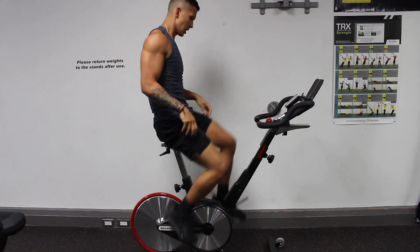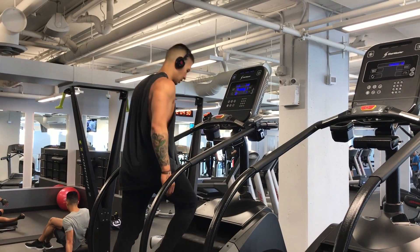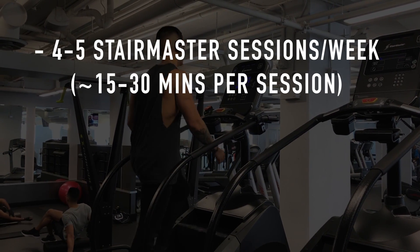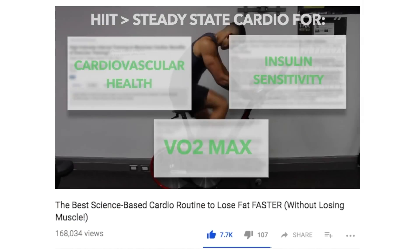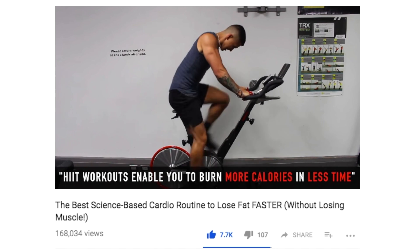As for my cardio routine right now, my main goal is just to use it to speed up the fat loss process, especially since I've been fairly sedentary lately while focusing on creating my programs. I personally find the StairMaster is the easiest form of moderate-intensity cardio for me to burn the most calories in the shortest period of time. Right now I'll do four to five sessions per week ranging from 15 to 30 minutes, depending on whether I worked out or not. I'll also do one HIIT cycling session per week on a rest day and try to get in some walking whenever possible. Cardio is just a tool to burn more calories — stick to what you enjoy and will be most consistent with.